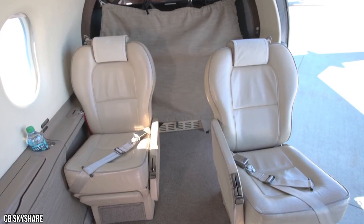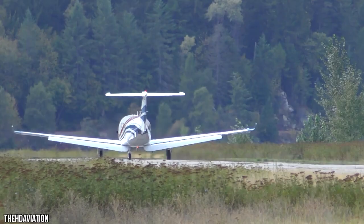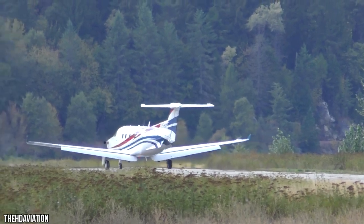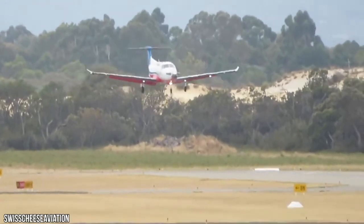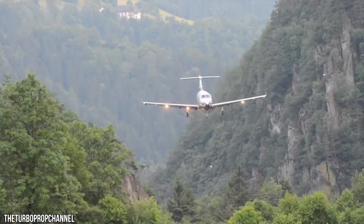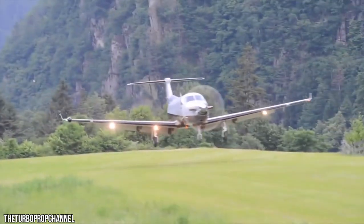BMW-designed interiors take the PC-12 NGX to a wholly new level of comfort and productivity. The PC-12 NGX can use runways of only 758 meters at its maximum weight and can fly off from dirt, gravel, and grass surfaces, taking you to the most distant places in a business aircraft.